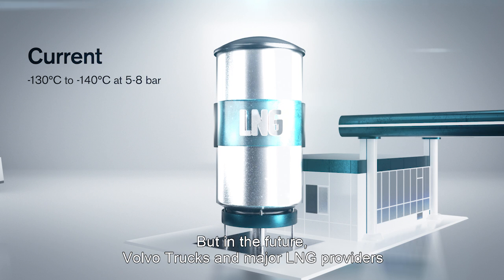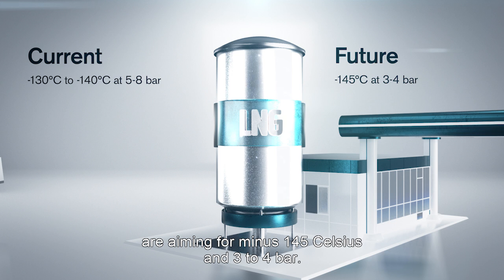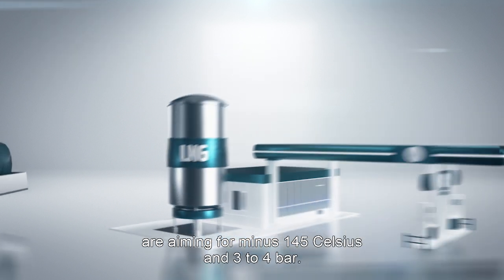But in the future, Volvo Trucks and major LNG providers are aiming for minus 145 degrees Celsius and 3 to 4 bar.